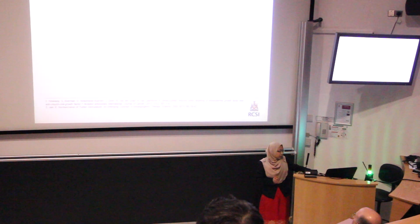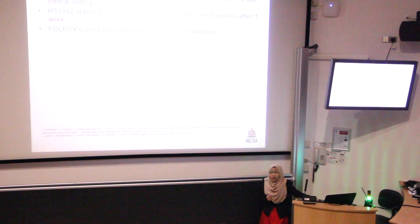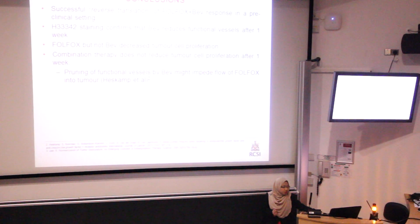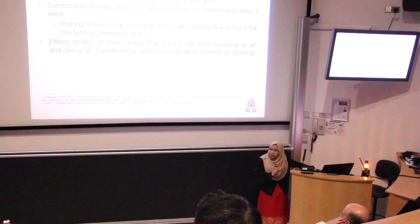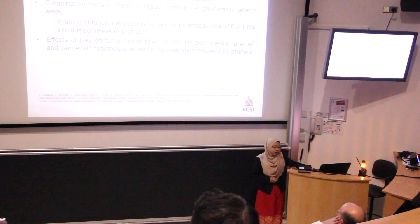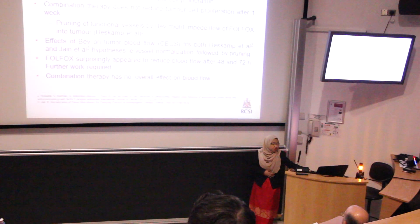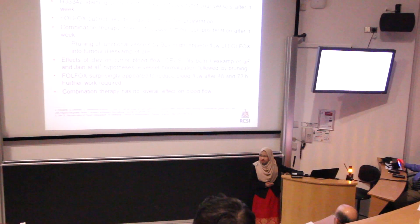In conclusion, we successfully reverse translated the clinical response of FOLFOX and Bevacizumab combination therapy into a preclinical study. Bevacizumab reduces functional vessels after one week; FOLFOX decreases tumor cell proliferation, but Bevacizumab and combination therapy do not. The early effect of Bevacizumab fits the Jain normalization hypothesis. Surprisingly, FOLFOX does show reduction of blood flow after 47 hours of treatment, while combination therapy maintains overall blood flow — which is the desired effect, as we don't want excessively high or low flow inside the tumor.